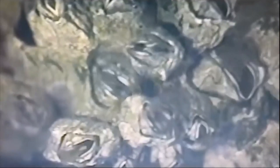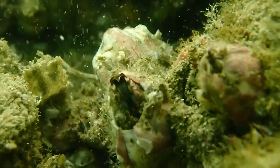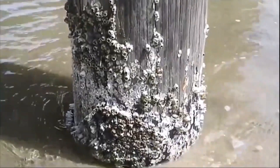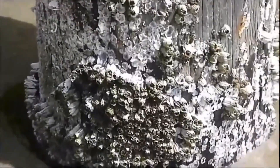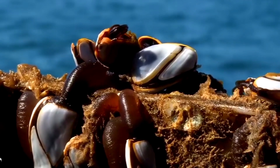Barnacles are hermaphroditic, meaning that each individual has both male and female reproductive organs. They reproduce by releasing eggs and sperm into the water, where fertilization occurs. The larvae that hatch from the eggs are free-swimming and eventually settle onto a hard surface, where they attach and grow into adult barnacles. Barnacles can be found in a wide range of shapes and sizes, from small solitary species to large colonies that form intricate structures.